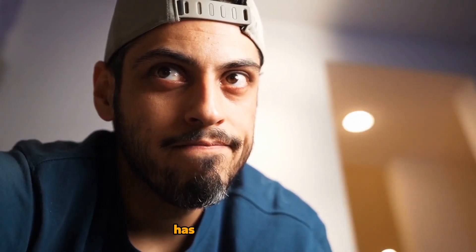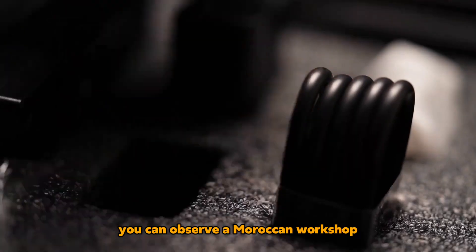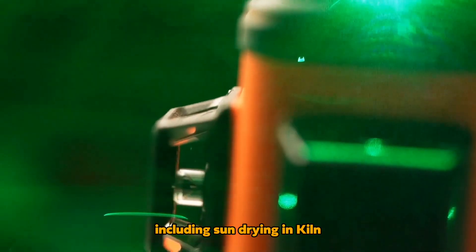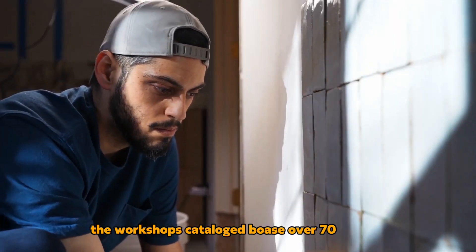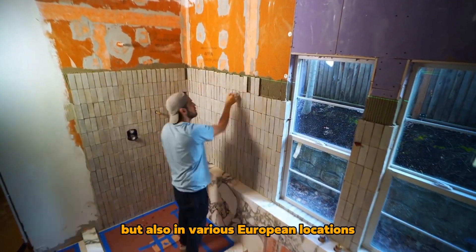Yet handmade Zellage has not lost its allure. In the video, you can observe a Moroccan workshop employing traditional techniques, including sun drying and kiln baking at temperatures ranging from 800 to 1000 degrees Celsius. The workshop's catalog boasts over 70 designs, and these tiles are found not only in their country of origin but also in various European locations.